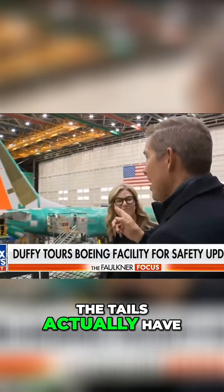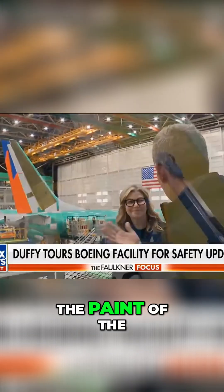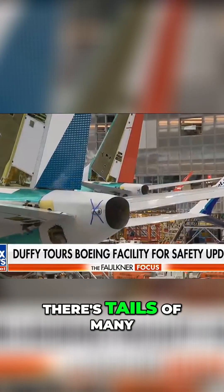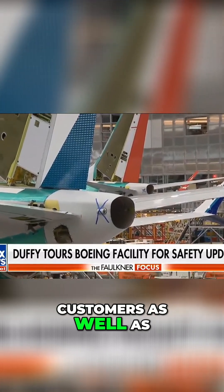The tails actually have the paint of the company that's buying the airplane — we paint it when it rolls out. You can see here there's tails of many of our U.S. customers as well as customers around the globe.